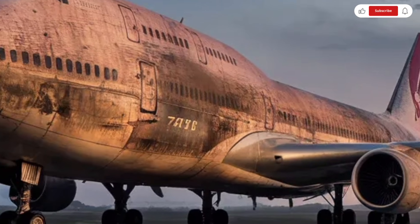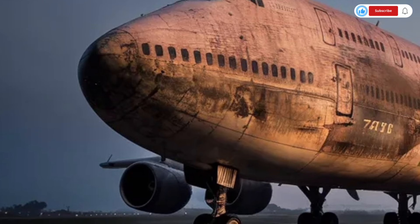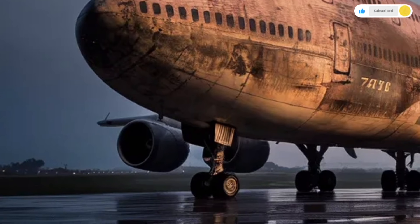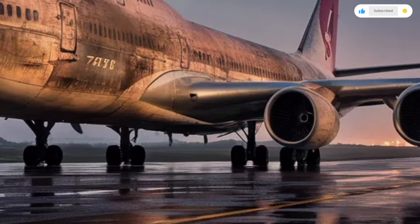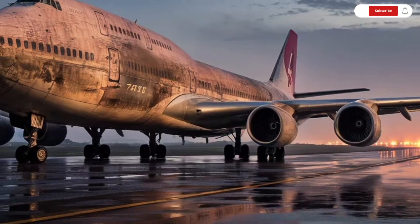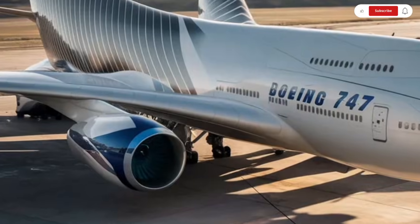Take-off performance is equally impressive. Even with a full load of passengers and cargo, the 747 delivers powerful and controlled acceleration down the runway. The improved braking system and reinforced landing gear allow for safer, smoother landings, even on shorter or more challenging runways.